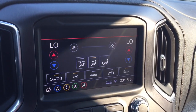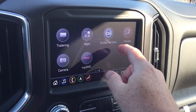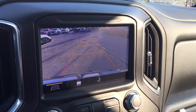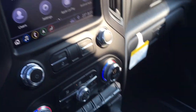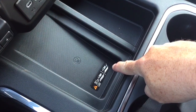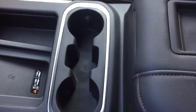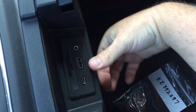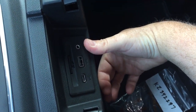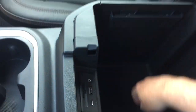Climate control is available on the touchscreen as well as manually down below. The camera function will operate at low speeds as well, not just when you have it in reverse. Wireless charging pad for compatible smart devices. A pair of cupholders and a place to rest a device. If you need to power up with cables, you've got USB, USB-C, and auxiliary. That SD card slot is for the onboard navigation.